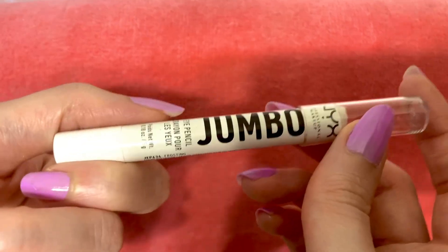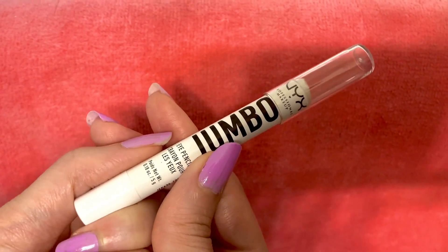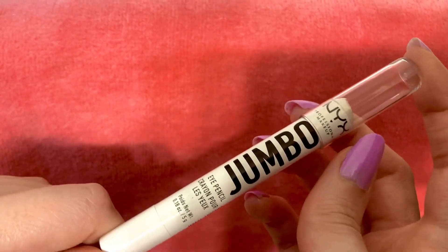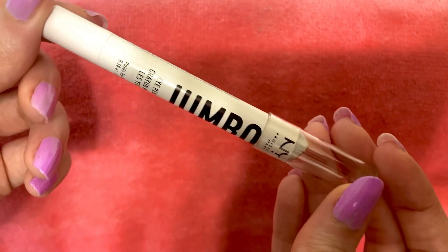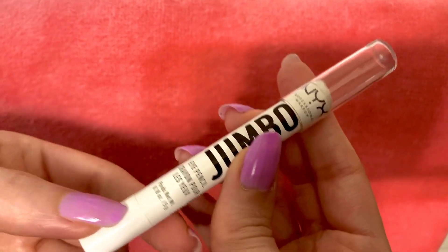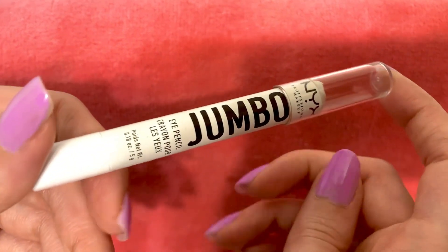There was actually another gold pencil that I absolutely loved that got discontinued, and when searching for something to replace it I came across this one and it has worked just beautifully. I've definitely bought these a few times because they are just excellent. I love wearing them all the time — this color is just unreal — and they have other shades as well, but this Frosting just really caught my eye and I absolutely love them.